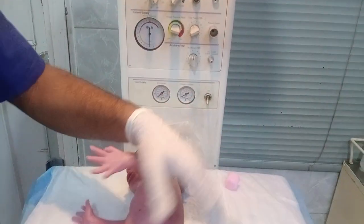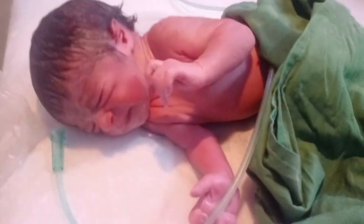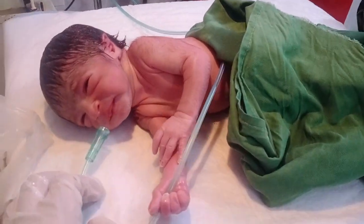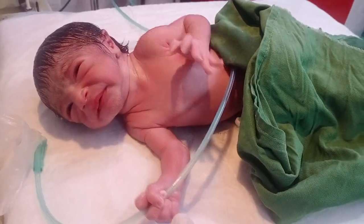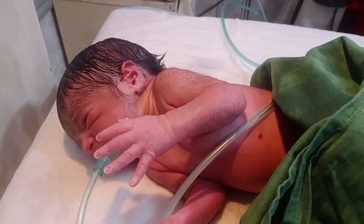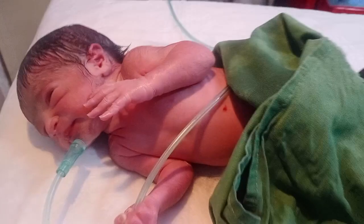The baby is going into the incubator and we are giving him oxygen. Look at his activity — he is very strong. He is tightly holding the oxygen pipe, giving himself oxygen on his own. Thank you so much for watching.